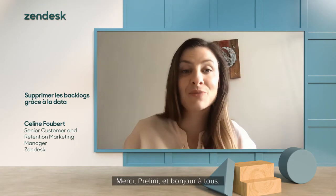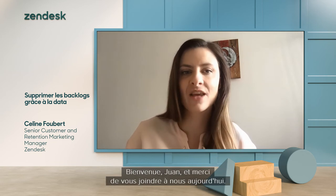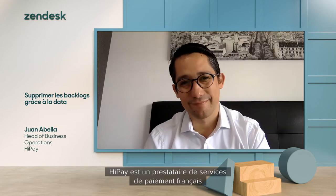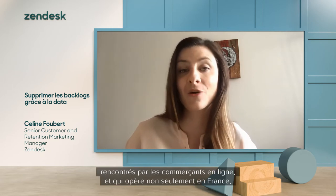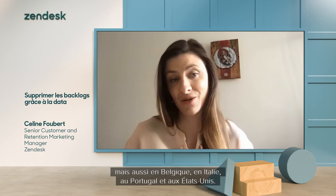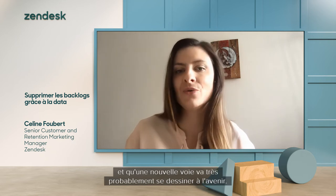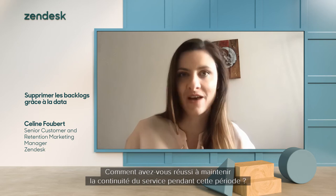Good morning, everyone. I'm here today with Juan Abella, head of business operations at HyPay. HyPay is a French payment service provider with solutions for all payment issues experienced by e-commerce retailers, operating not only in France, but also in Belgium, Italy, Portugal, and in the US. We know business has changed and most likely a new way will emerge in the future. How did you manage to maintain continuity of service during this time?